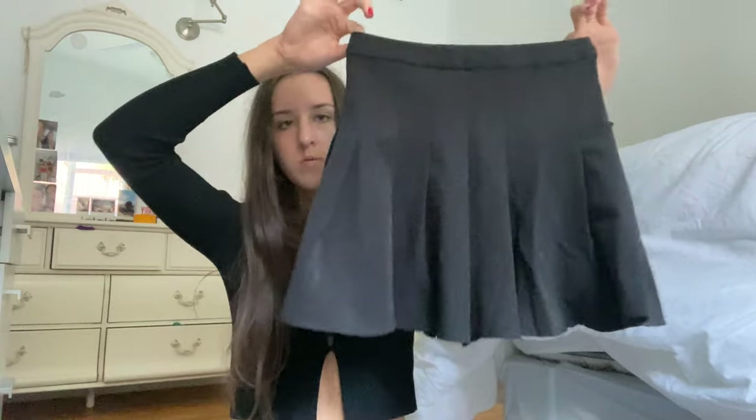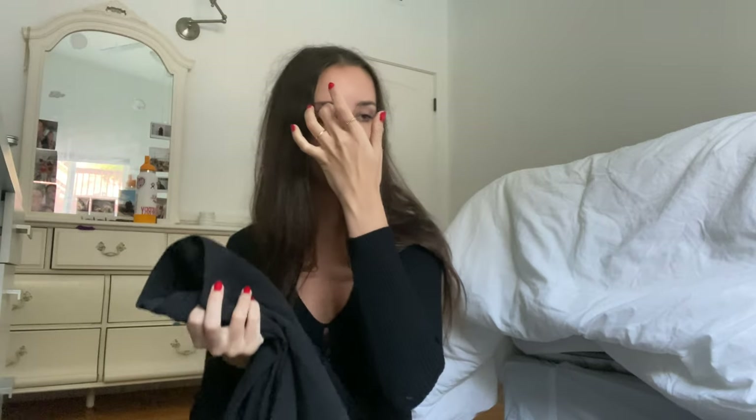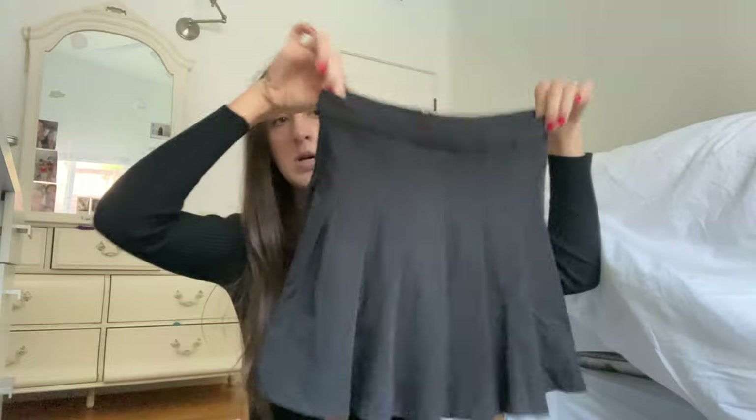The next thing I got was this little schoolgirl tennis skirt. It's really really short — I have to keep pulling it down when I wear it. I thought it would be cute with a little pullover and glasses for a schoolgirl vibe. Here's how the tennis skirt looked on the model, and I'll show you how it looks on me in the next clip.